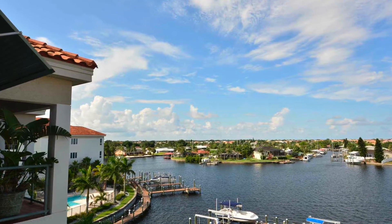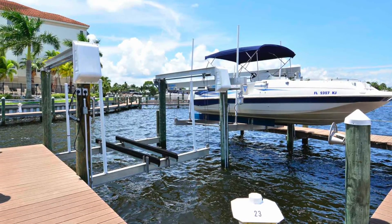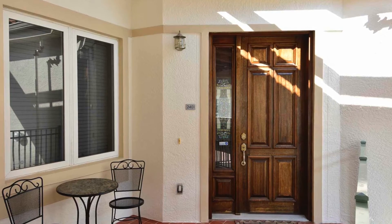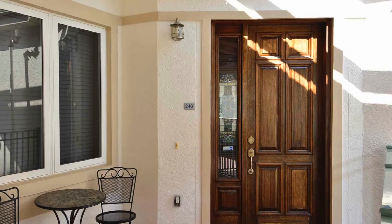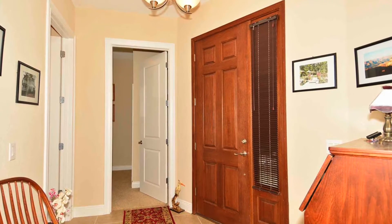Boat slip number 23 with 11,000-pound lift included, allowing you to be in Tampa Bay in a few short minutes or downtown Tampa in 20 minutes. This penthouse has only been lived in a few months each year since new and beautifully upgraded since then.